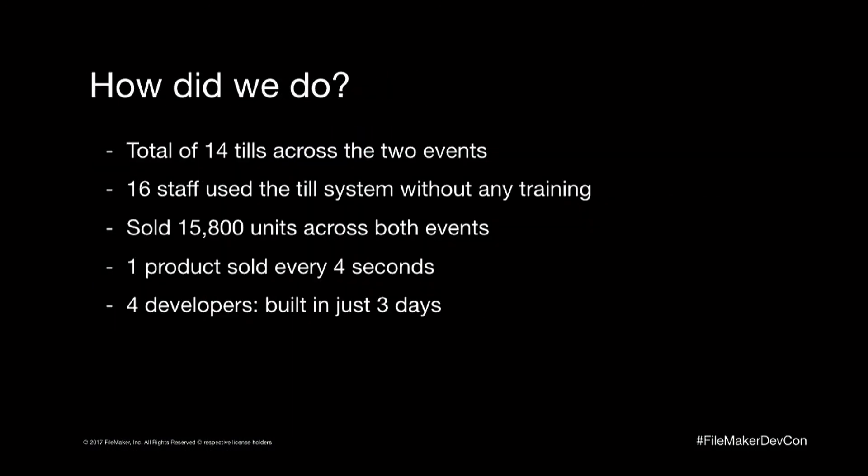How did we do? We had a total of 14 tills across two events. 16 staff used a till with no training at all — they literally came in and used it. We wanted it to be that simple to use, and we did have a test button so they could throw it into test mode and try it. We sold just under 16,000 units across both events. Looking at the data, the peak transaction time — we were selling a product every four seconds. The build time for four developers was just three days — so that's a 12-day equivalent single-developer build.